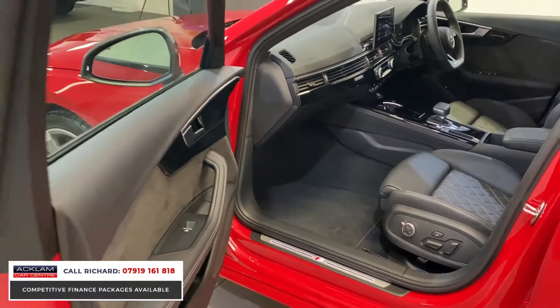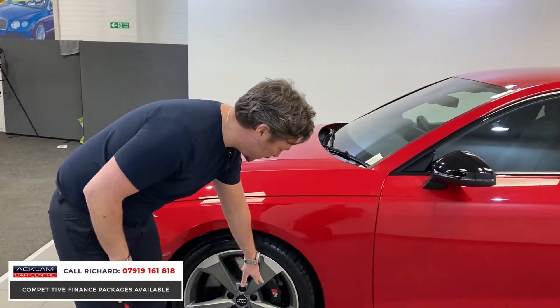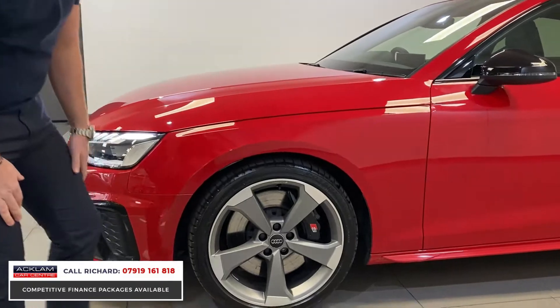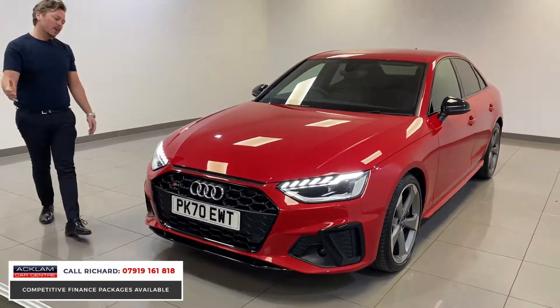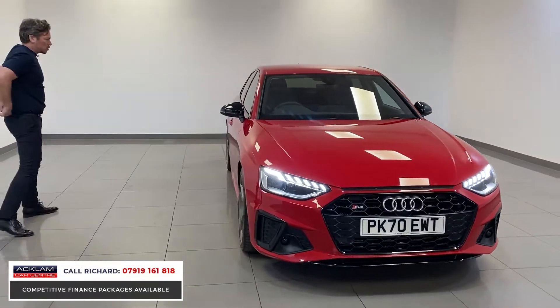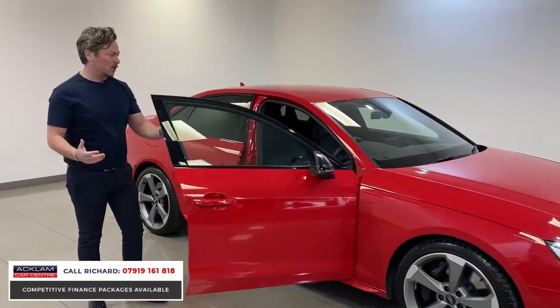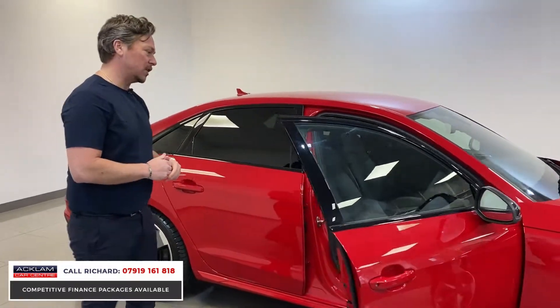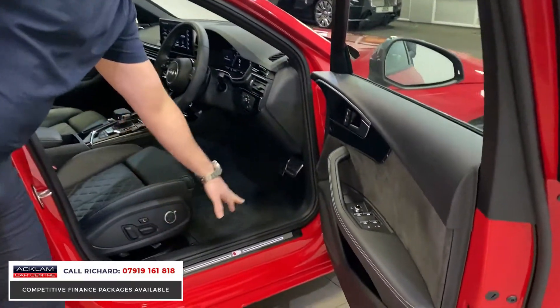It's obviously a Quattro drivetrain in the S4. One styling feature worth noting is the lovely black S calipers visible through the wheels. Tango Red is a great colour - it's an Audi Sport colour so it looks super sporty. It doesn't make the car go any faster, but it looks really good in red.